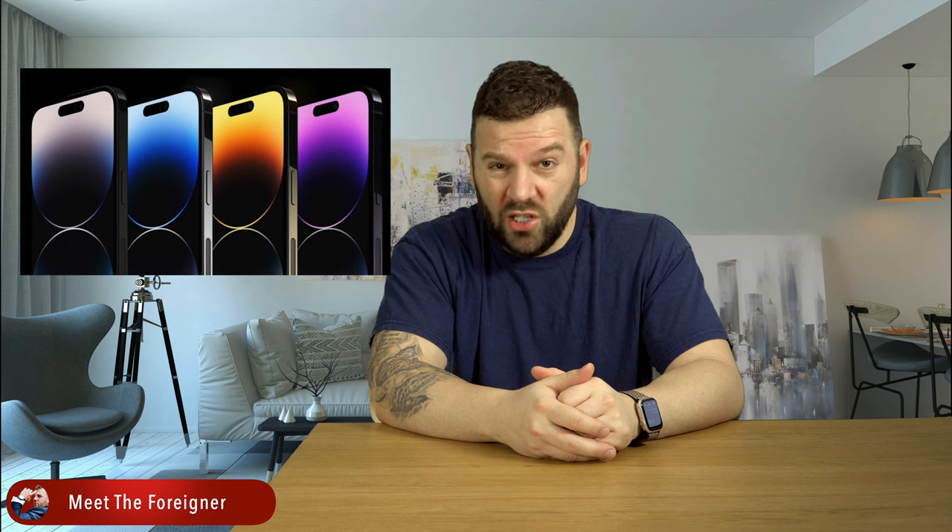Now that Apple released the iPhone 14, Pitaka also released their third generation of cases for the iPhone 14. Let me show you something.